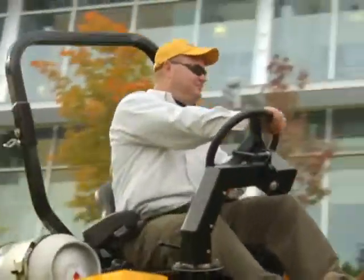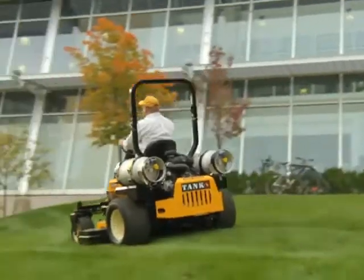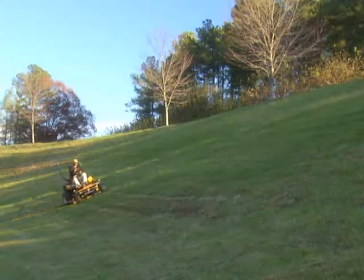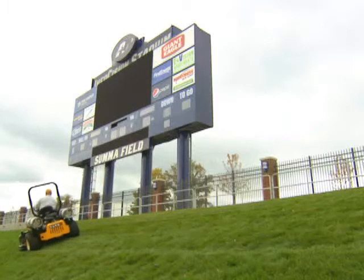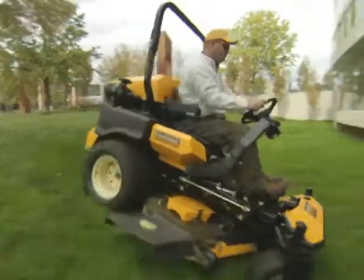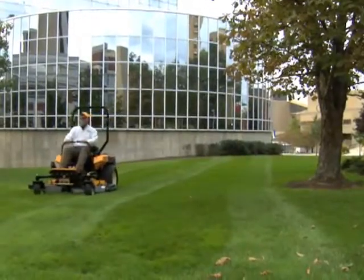For lasting performance and fuel efficiency, the Tank S Liquid Propane can't be beaten. Both engines and the available gasoline engines deliver the power to handle tough commercial workloads, so you can turn any terrain into a beautiful, profitable landscape. And that'll make your customers want to spread the word.